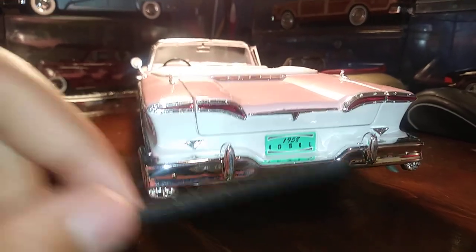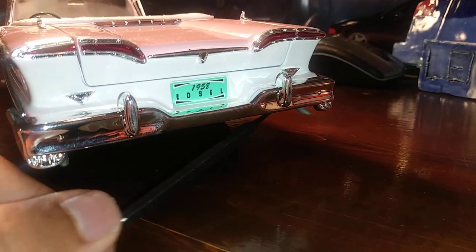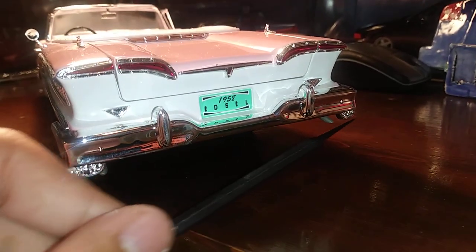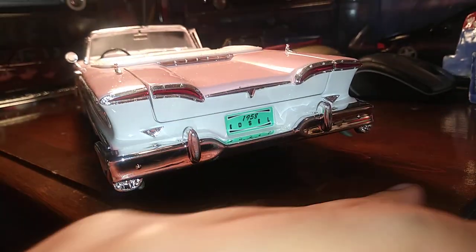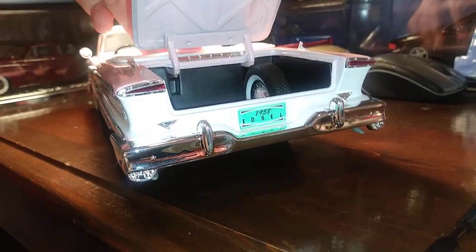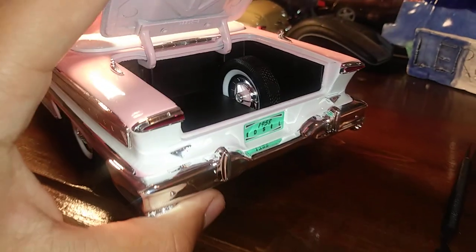The exhaust pipes actually go through, but they kind of goofed on that. They definitely do on my '57 and T-Bird — if you haven't seen that video, go watch it. And here we have the spare tire and quite a roomy trunk.